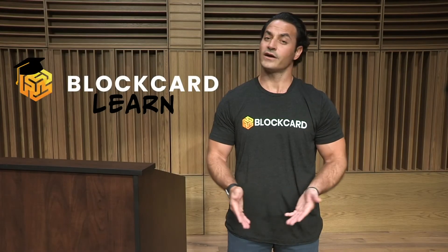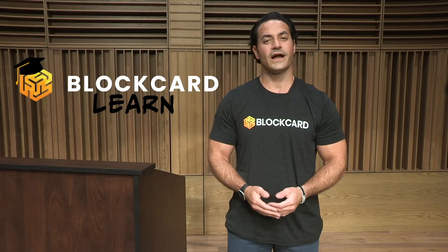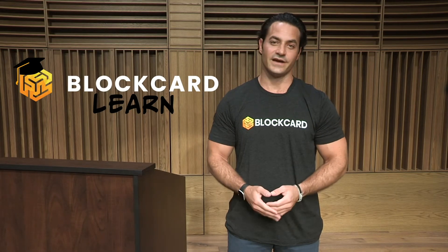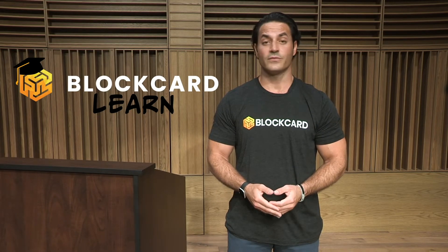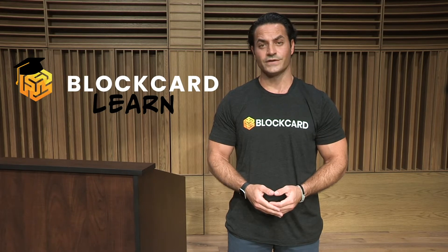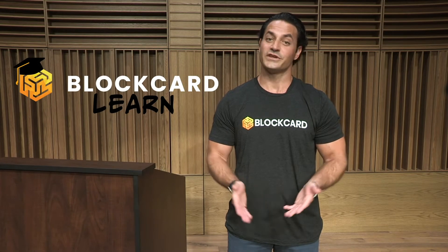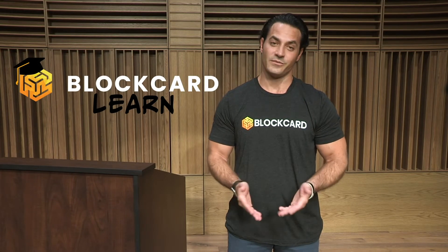I'm Dustin Plano, the host of the BlockCard Learn video series. Our BlockCard Learn video series is designed to provide a quick and easy to understand overview on some of the most popular coins, tokens and various digital assets available in today's crypto ecosystem. Thanks for watching, and please share these videos if you find them helpful.